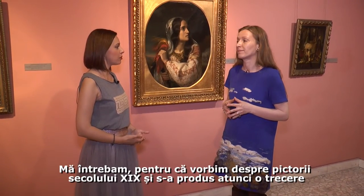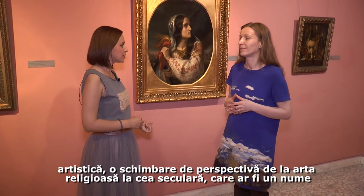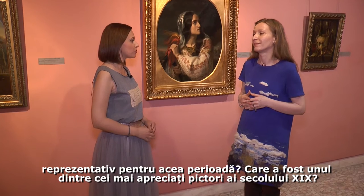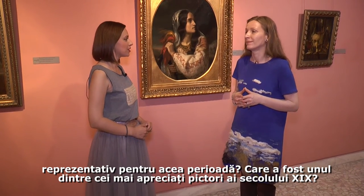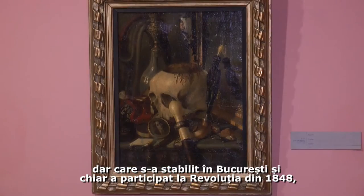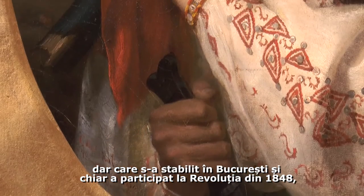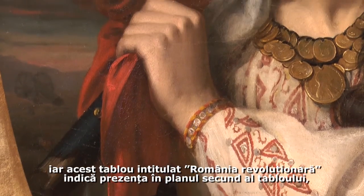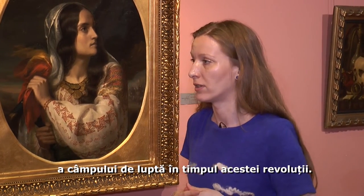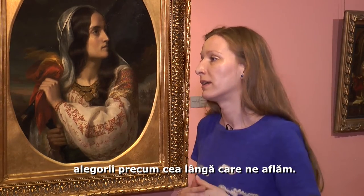Since we are talking about painters of the 19th century and the leap from religious art to secular art, who was the most prized painter during the 19th century in Romania? A representative painter was Constantin Daniel Rosenthal, who was of Hungarian origin but settled down in Bucharest, especially in the 1840s. He participated in the 1848 revolution, and his painting Revolutionary Romania depicts a battle scene related to this revolution. He started to paint portraits for which he received commissions, but also genre scenes or allegorical paintings like this one.